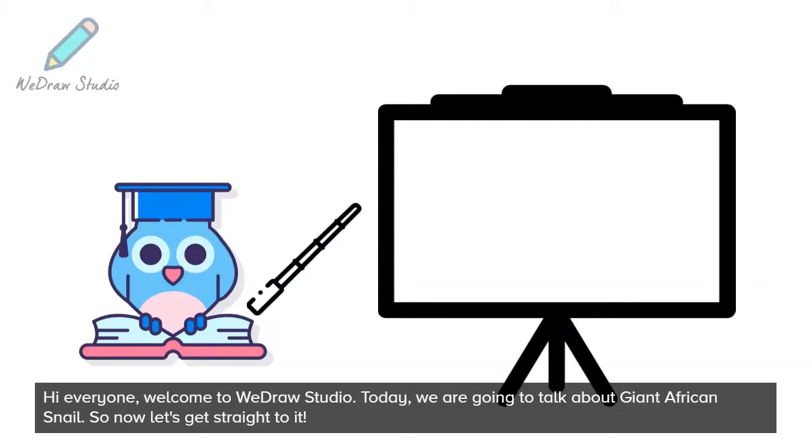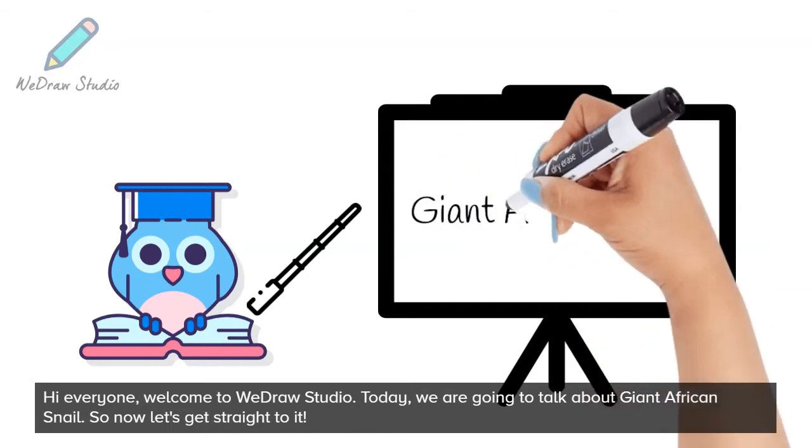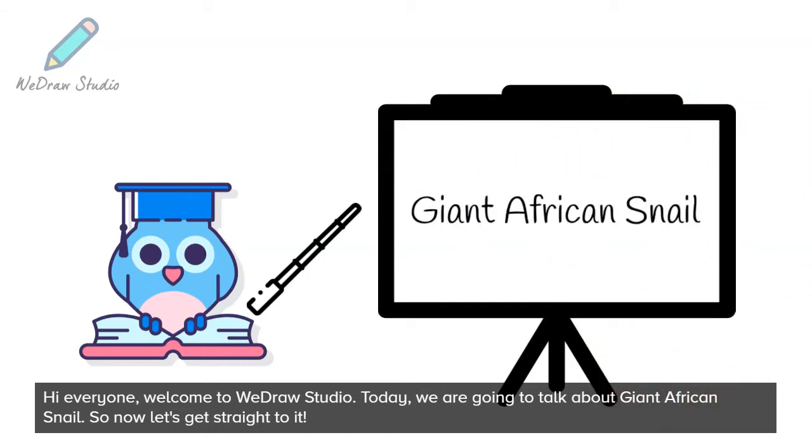Hi everyone, welcome to WeDraw Studio. Today, we are going to talk about Giant African Snail. So now let's get straight to it.